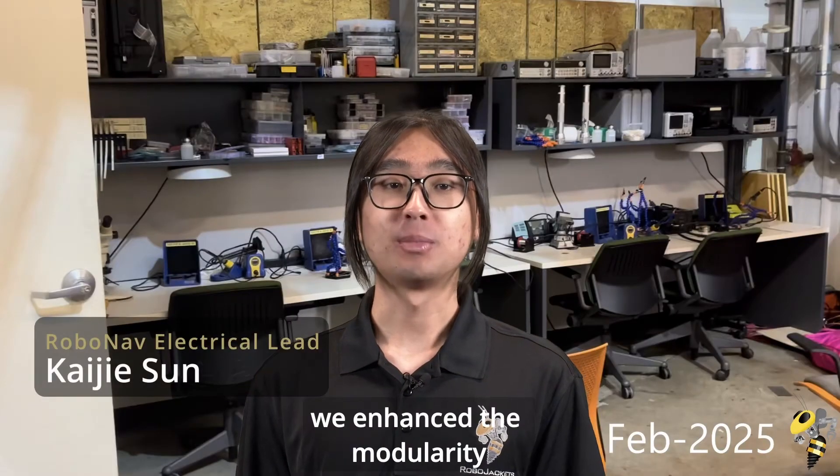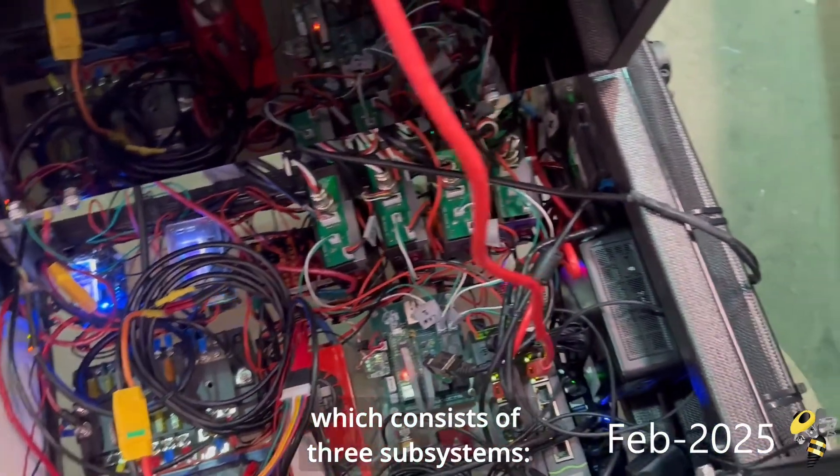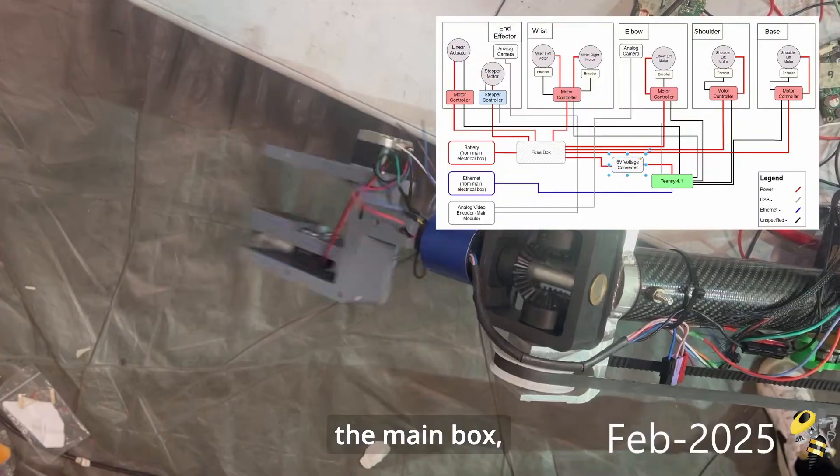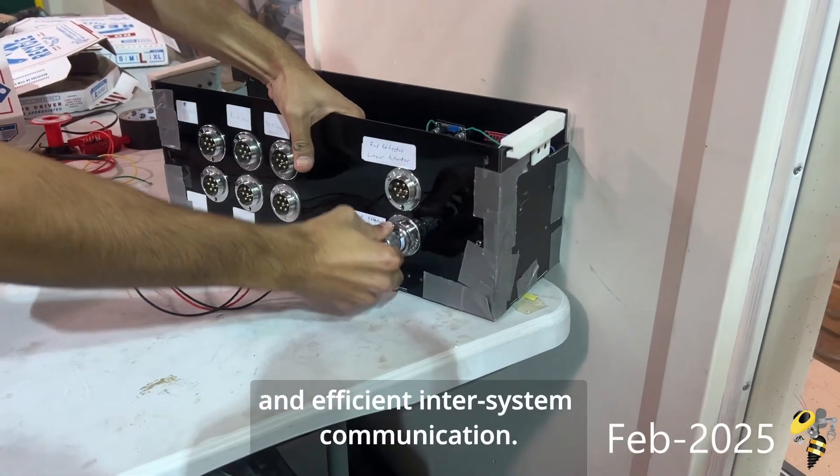This year, we enhanced the modularity and reliability of the rover's electrical system, which consists of three subsystems — the main box, arm, and science — with aviation connectors for secure and efficient inter-system communication.